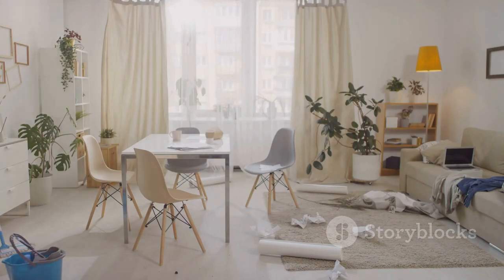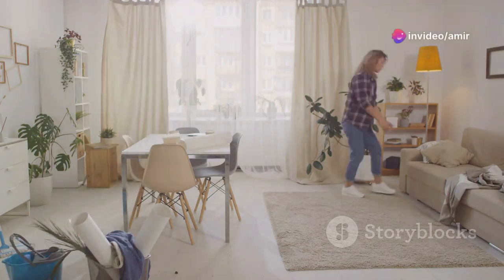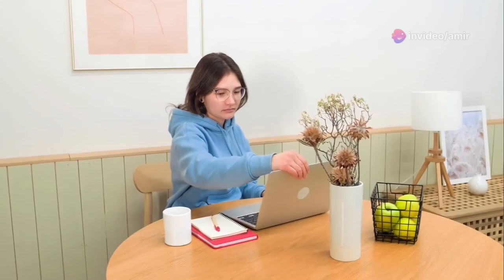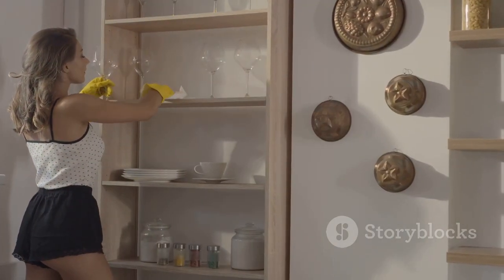First off, let's tackle the clutter. Nothing screams budget like a bunch of miscellaneous items strewn all over. So, declutter like your life depends on it. Donate what you don't need and use smart storage solutions for the rest. You'd be amazed at how a clean, organized space instantly feels more upscale.